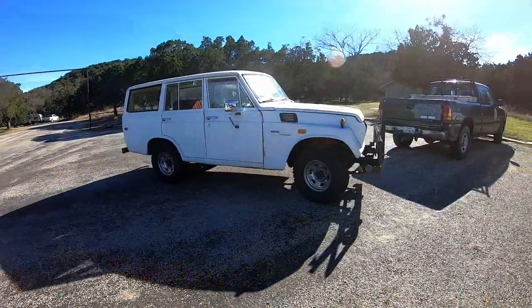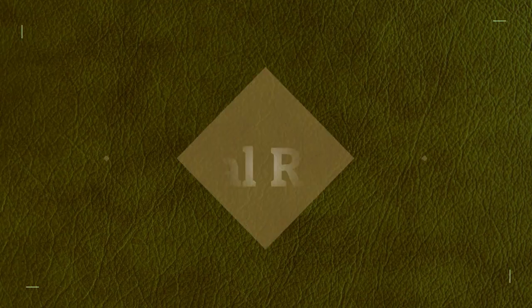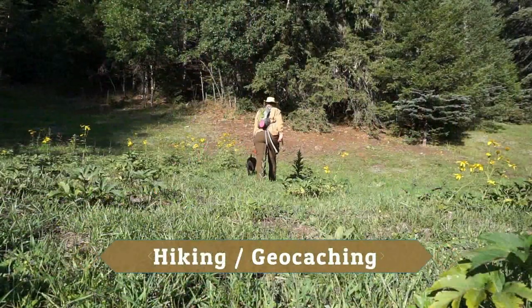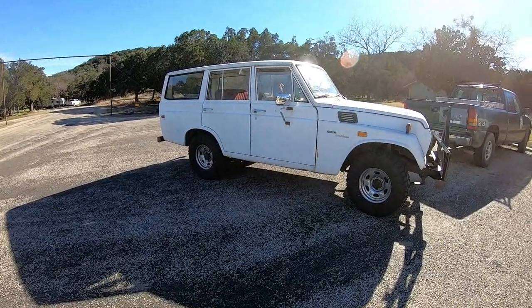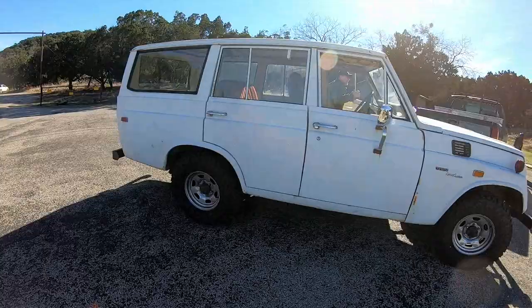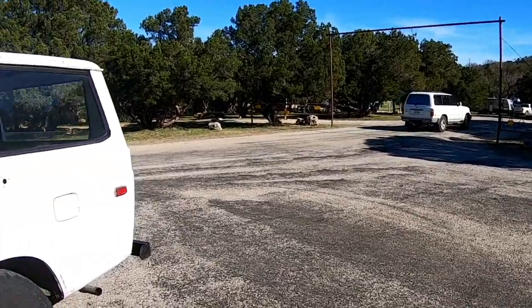This is an update to the FJ Cruiser that Monty got. A few months ago I did a video about selling my parents' shop, and the only thing I wanted to get out of there was a Land Cruiser. We found a new home for the Land Cruiser and it is running. It has got new tires. It is sharp. That's a Land Cruiser right there. They are jealous because they would rather have this one.